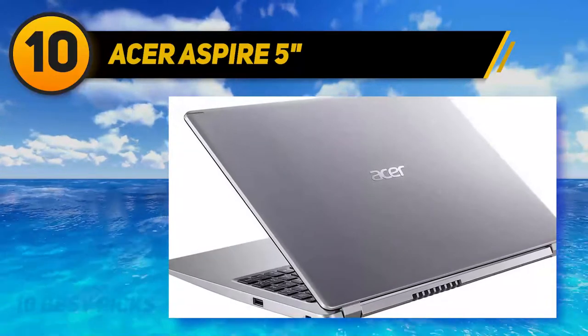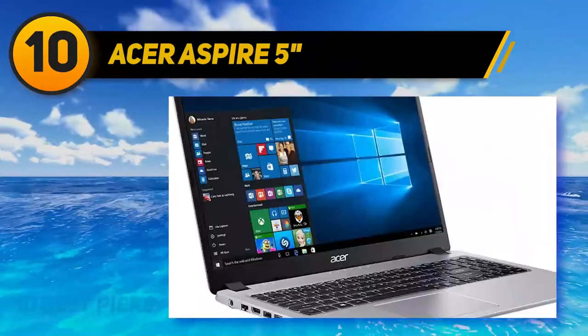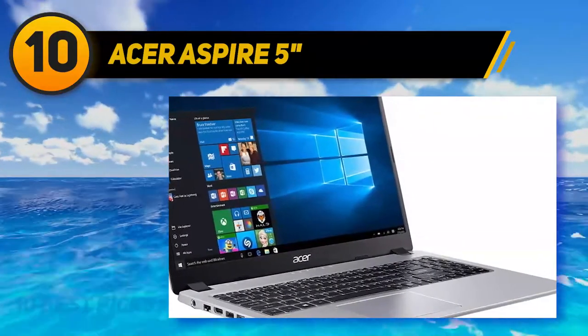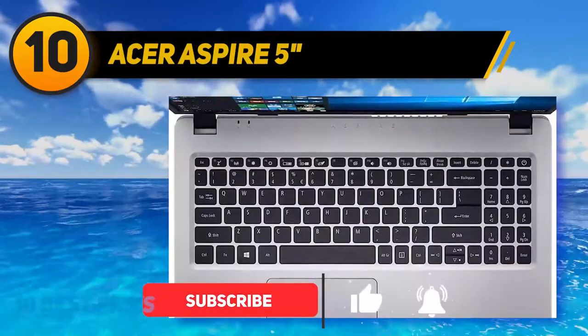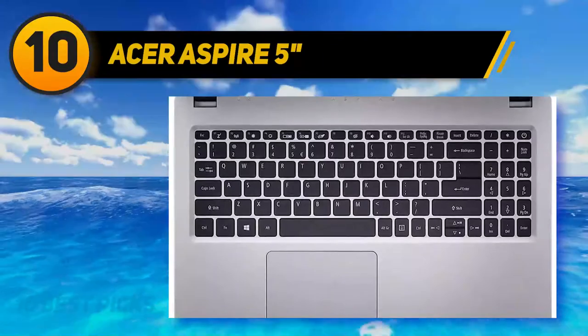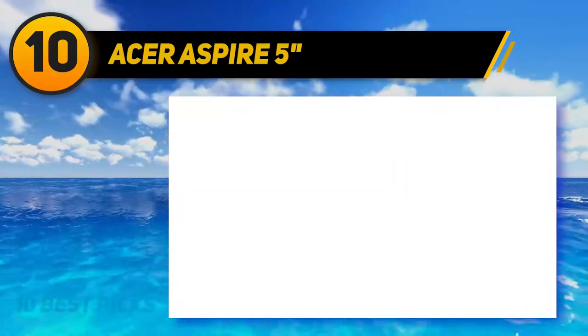Storage is very limited on this laptop, with only a 128GB SSD for your files. This is absolutely not enough for video files, but the storage is expandable up to 2TB if you need an SSD of that size. SSDs included in laptops can be pricey when they've got large storage capacity, so it's a wiser decision to buy your storage drives separately.